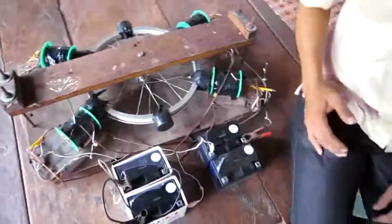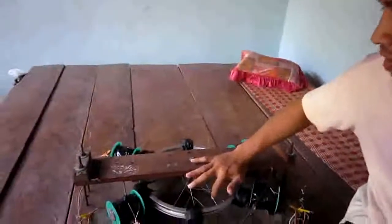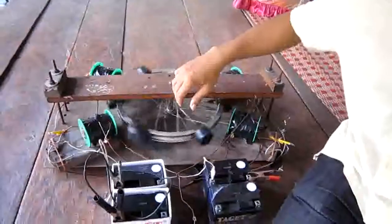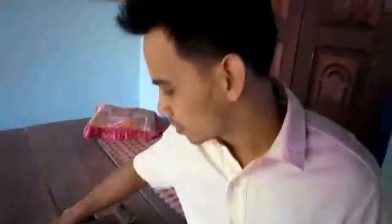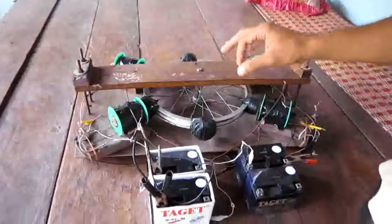Good evening everybody, my name is Chanti, we are from Cambodia and now we have a free energy project research. We try to coordinate to build this system, the system is called the Benedict charging system. We use a Bifola coil, and this is the system that we use — this battery to charge more four or two battery.